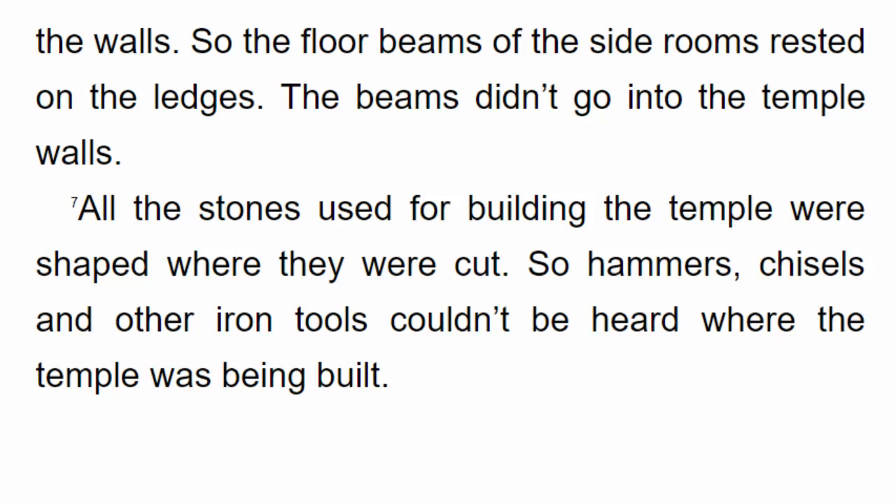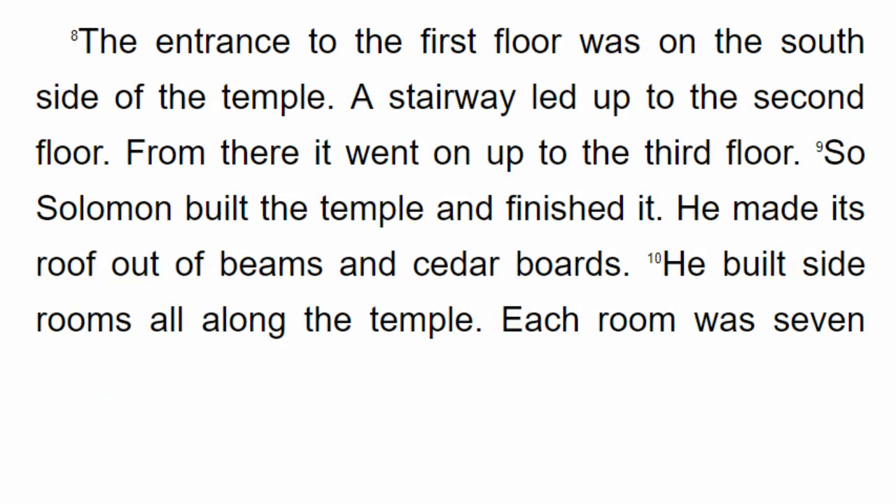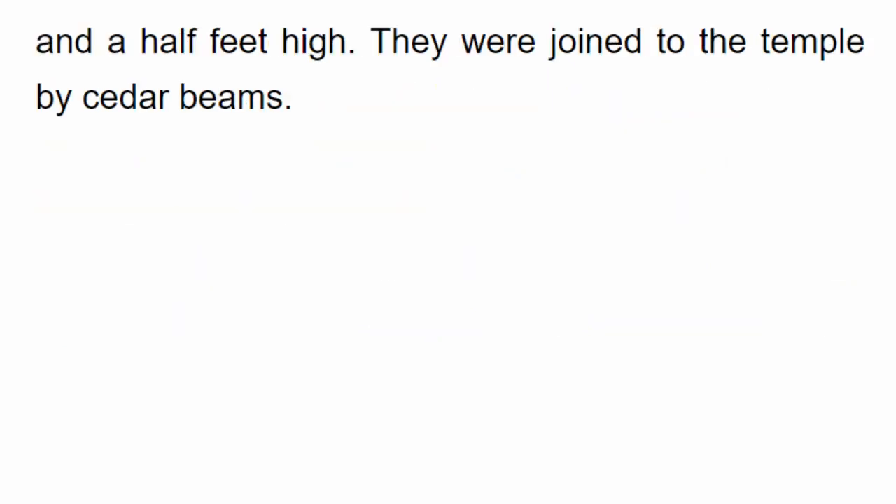All the stones used for building the temple were shaped where they were cut. So hammers, chisels and other iron tools couldn't be heard where the temple was being built. The entrance to the 1st floor was on the south side of the temple. A stairway led up to the 2nd floor, and from there up to the 3rd floor. So Solomon built the temple and finished it. He made its roof out of beams and cedar boards. He built side rooms all along the temple, each 7½ feet high, joined to the temple by cedar beams.